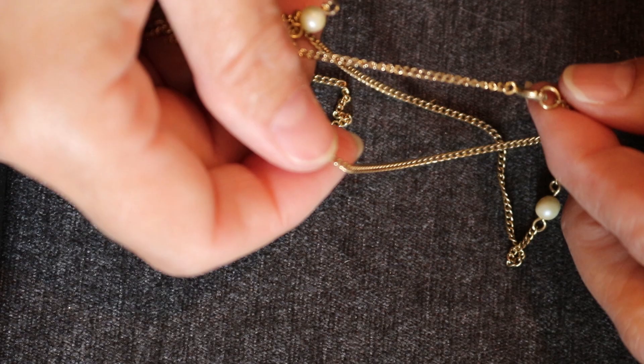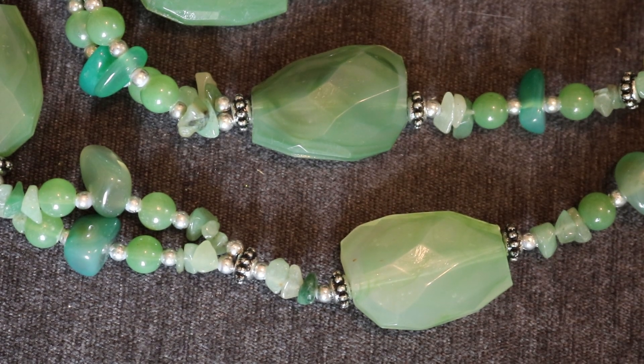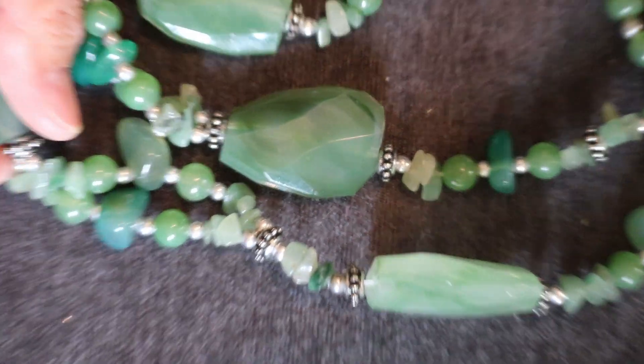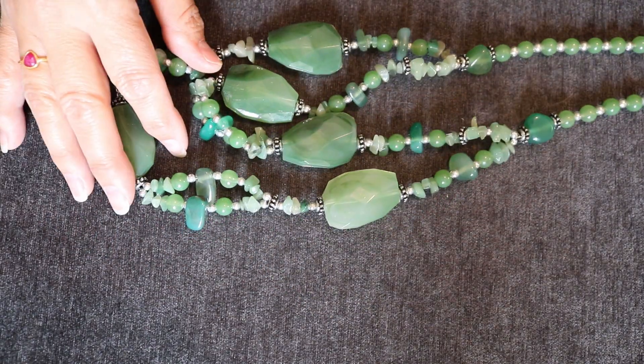What else we got here? We have a very very tangled necklace that I'm going to put in a bead lot. This is pretty — wow. That's pretty, it's... I'm sure glass. Actually it's warm to the touch — I think that's plastic. But very pretty. That'll go into a bead lot.